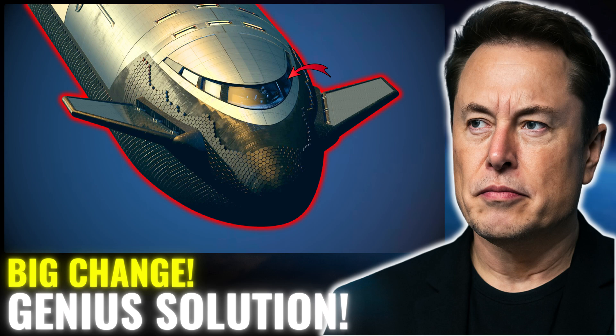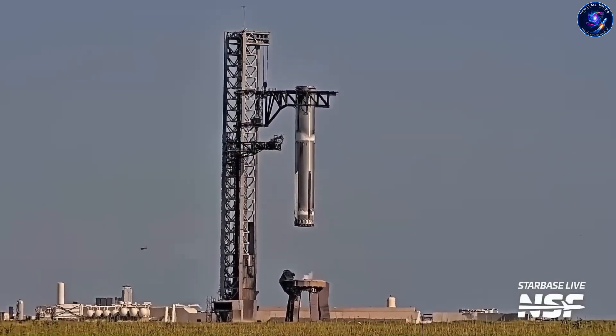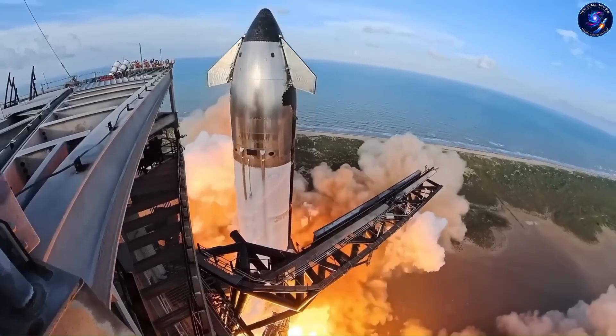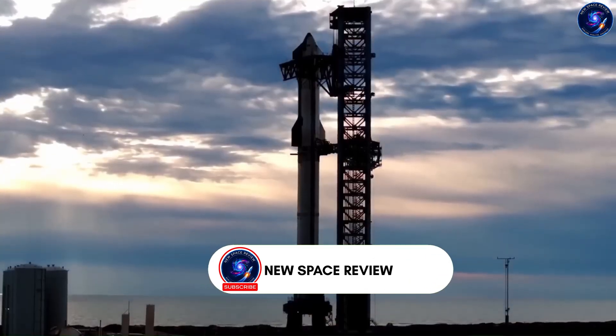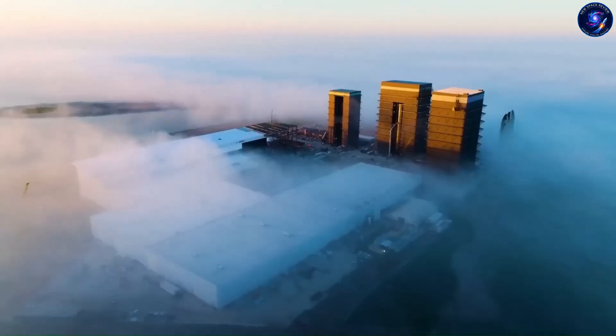Landing rockets vertically? That was impossible in 2015. Catching a 70-meter booster with mechanical arms? Completely insane, they said in 2024. Right up until SpaceX actually did it. And now there's this leaked document showing their next move.